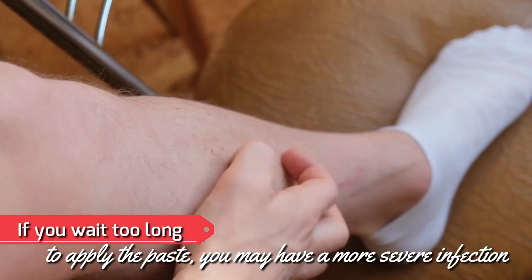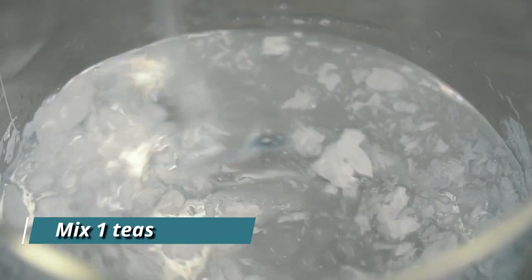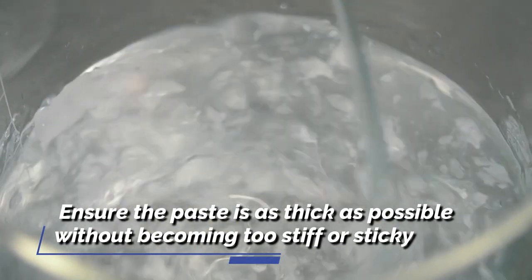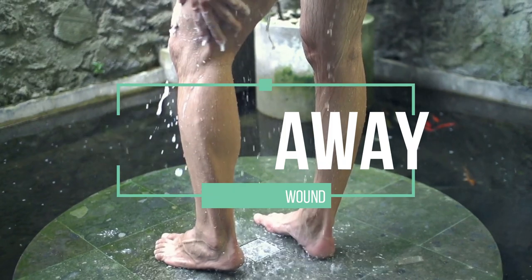If you wait too long to apply the paste, you may have a more severe infection. Mix 1 teaspoon of baking soda into 1 liter of water. Ensure the paste is as thick as possible without becoming too stiff or sticky. Wash away the infected bite area with the paste.